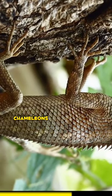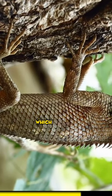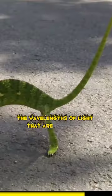Additionally, chameleons can alter their color by adjusting the spacing between the nanocrystals in their skin, which affects the wavelengths of light that are reflected.